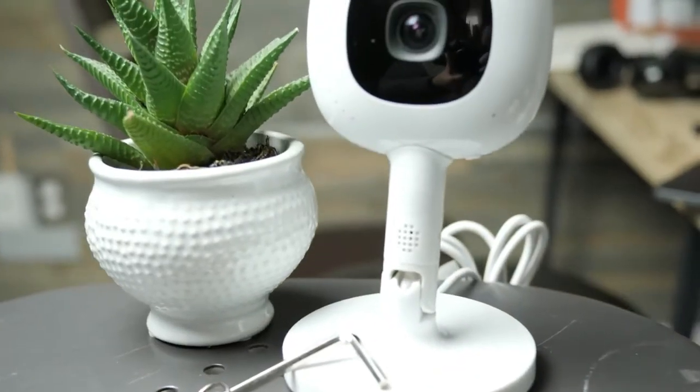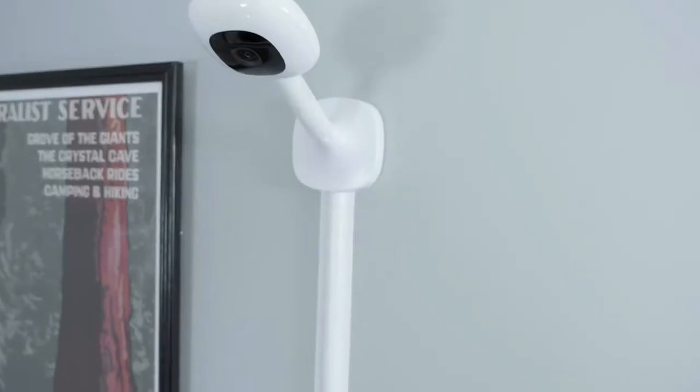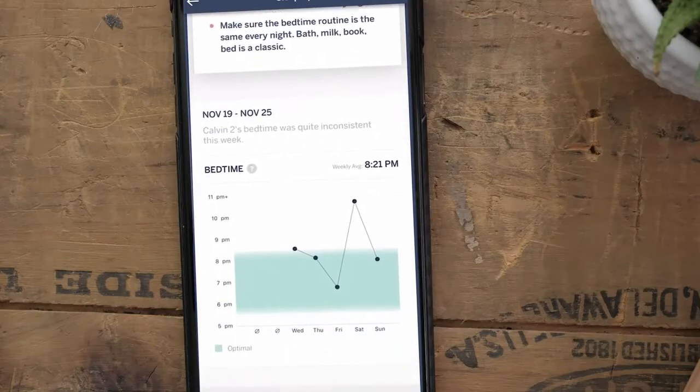The Nano Plus is head and shoulders above any other monitor we've tested. Feature one: picture and sound quality — no doubt best in the biz on the Nano Plus. Combined with the bird's eye view, you're going to get a great picture of what's going on with your baby inside the crib. Feature two: the sleep insights package — an absolute game changer, there's nothing else like it on the market. Basically, this will analyze your child's sleep and over time provide you with customized, tailored sleeping tips to help improve your child's sleep at night.